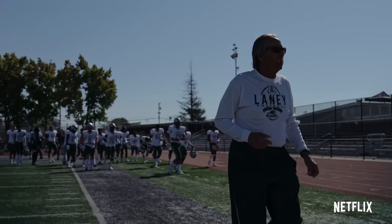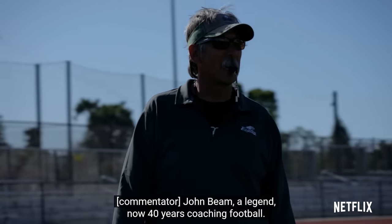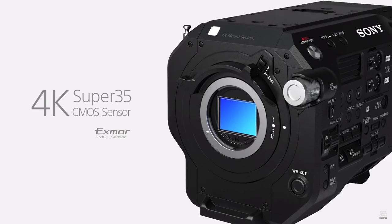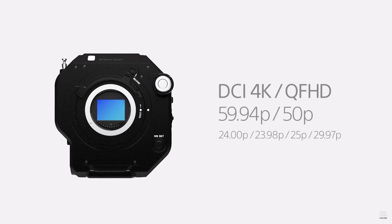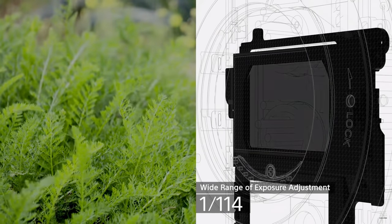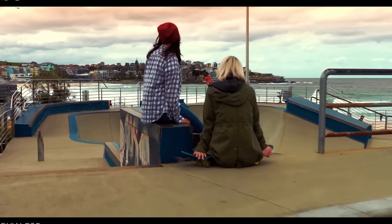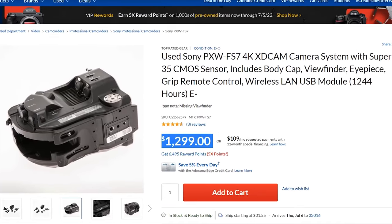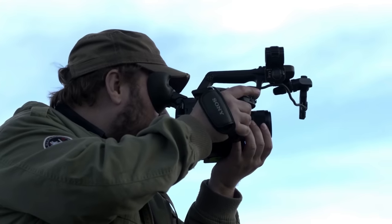The first camera we're talking about today was an absolute banger back in 2014, and it was used on one of my favorite docu-series I have ever seen — Last Chance U. The camera is the Sony FS7. This is a 4K camera with a Super 35 sensor, 14 stops of dynamic range, built-in internal ND filters, and it can film up to 180 FPS. You can buy this camera right now in 2023 for only $1,299 used on Adorama.